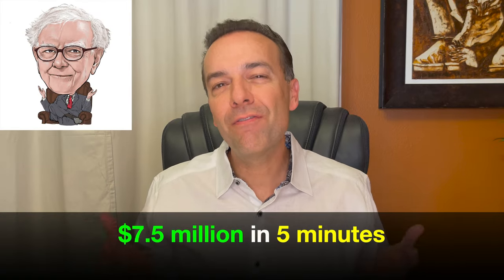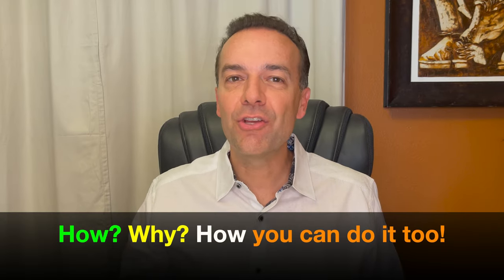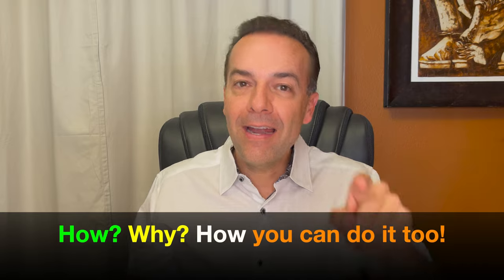Would you like to know how Warren Buffett made $7.5 million in less than five minutes? Would you like to know how you can do the exact same trade? In this video, I show you how he did it, why he did it, and how you can do it too.